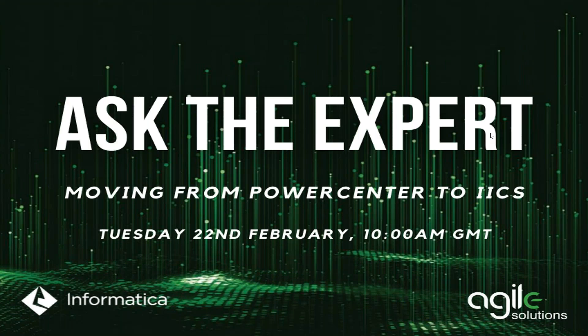Hello, and welcome to the first in a series of Ask the Expert podcasts brought to you by Agile Solutions. My name is Andrew Tong. I'm a consultant here at Agile, and I'll be acting as the host today. Our topic for this session is migration from Power Center to Informatica Cloud Services, or IICS for short.